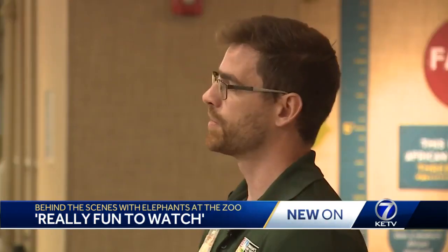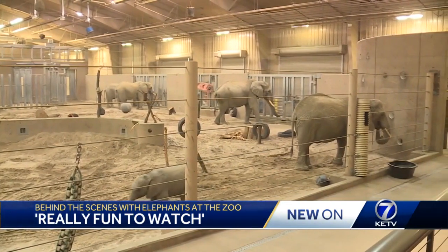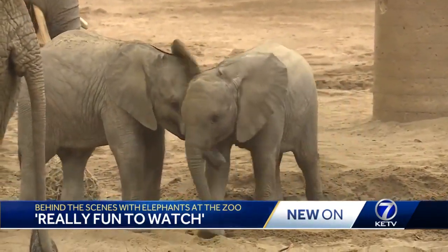It's important for them and it's important for people to come and be able to see elephants be real animals. See for yourself as these majestic creatures find food and fun in unexpected places. Joey Sapchick, KETV News Watch 7.